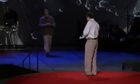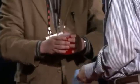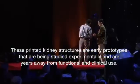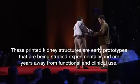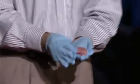Dr. Kang is going to walk on stage right now, and we're actually going to show you one of these kidneys that we printed a little bit earlier today. You can actually see that kidney as it was printed earlier today — it has a little bit of consistency to it.